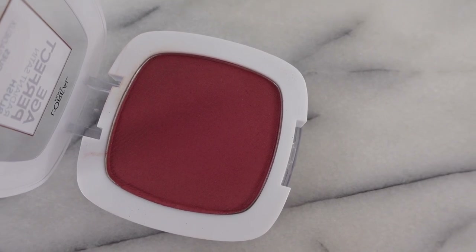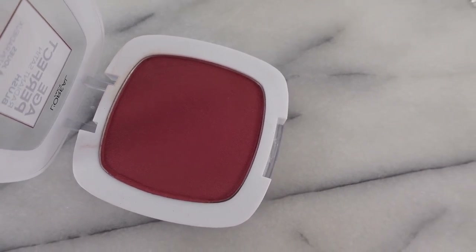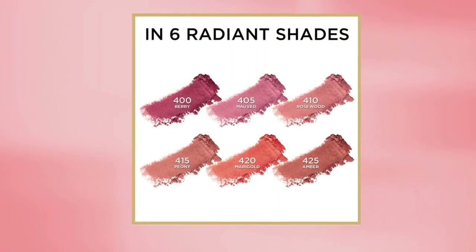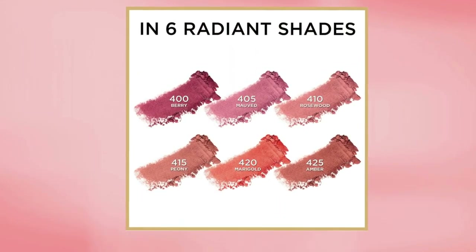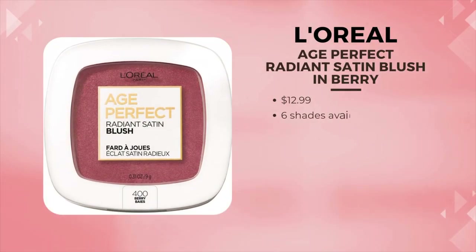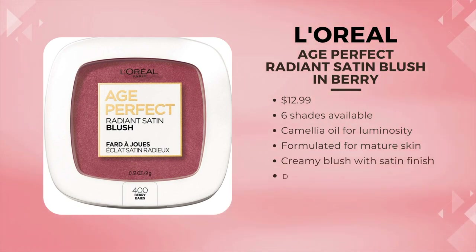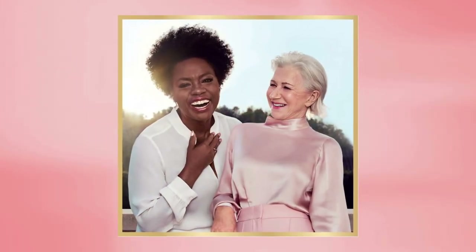This is the L'Oreal Age Perfect Radiant Blush in a shade I bought recently — Berry. I purchased this before in the shade Peony. So beautiful. These run anywhere from $12 to $15 depending where you're buying it. This has Camila oil in it, so it really blends beautifully on the skin. This blush line is actually geared towards mature women, so it lays beautifully on the skin, doesn't give a powdery, cakey look, and is absolutely a stunner.